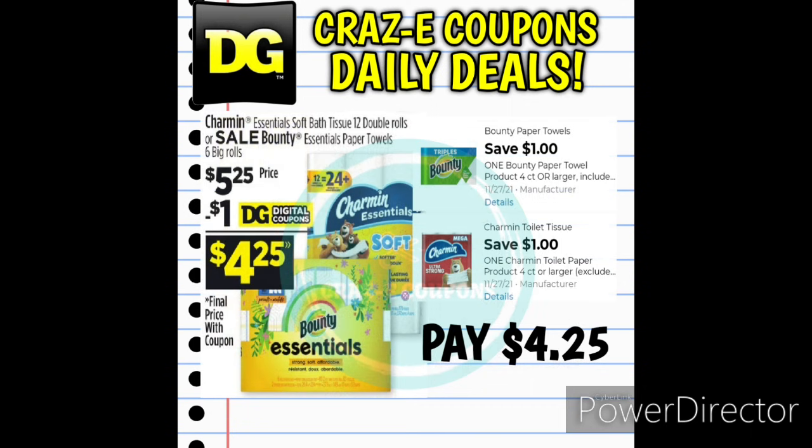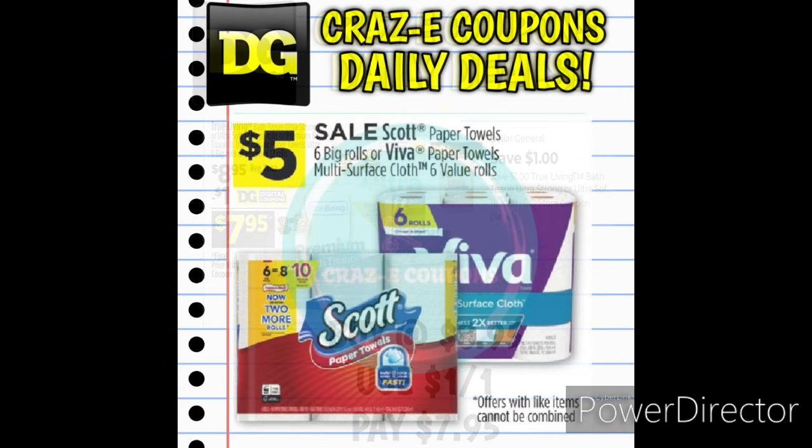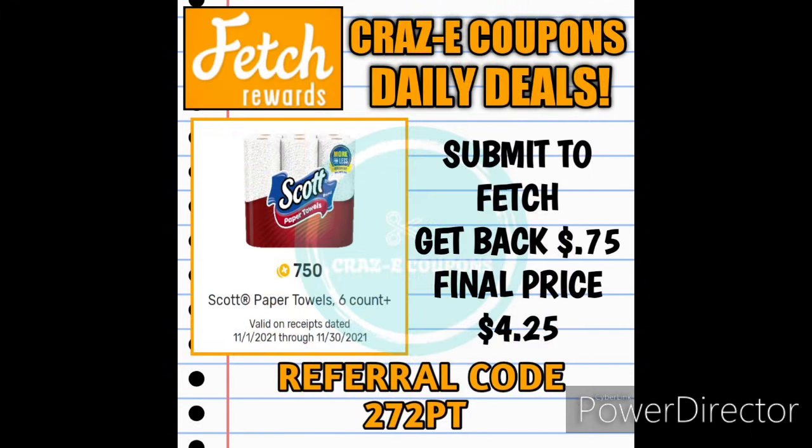Moving on into our household deals — we have the Charmin Essentials Bath Tissue and Bounty Essential Paper Towels priced at $5.25 this week, with a 1-off-1 digital coupon leaving you paying $4.25. The True Living Bath Tissue 12-count is $8.95, after the digital coupon you'll pay $7.95. The Scott Paper Towel 6-count or Viva Paper Towel 6-count are on sale for $5. We still have a Fetch Rewards rebate of 750 points back when you purchase any Scott Paper Towel 6-count or larger — pick one up at $5, submit to Fetch Rewards, get $0.75 back, making your final price $4.25.